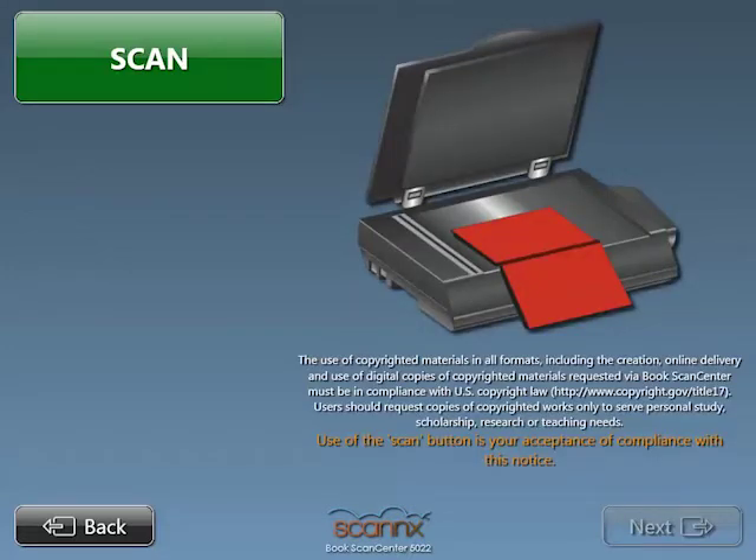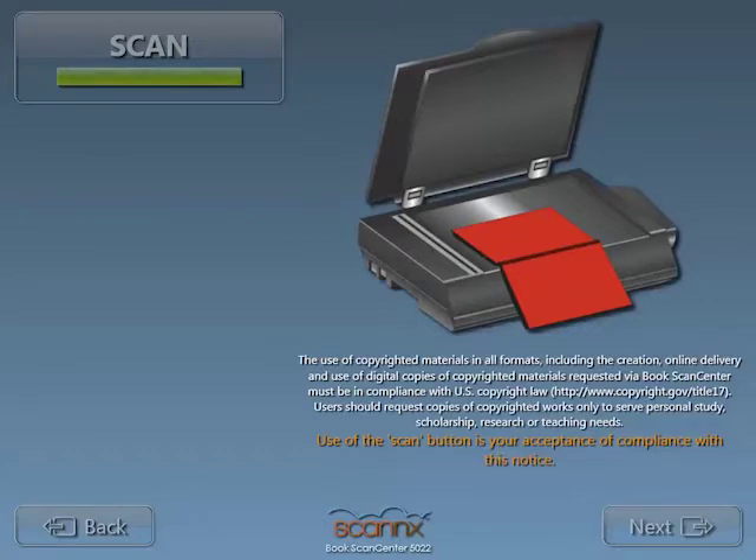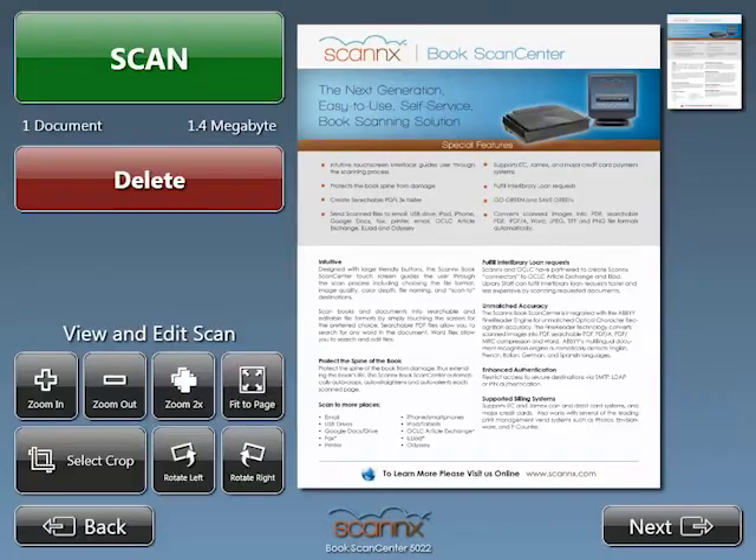Next, we'll go ahead and scan, which is our acceptance and compliance of the fair use notice just beneath the scanner. Here you'll see the front side of a datasheet that was scanned in under 5 seconds and perfectly cropped and rotated, even though I had scanned it upside down on the wrong side of the scanner.